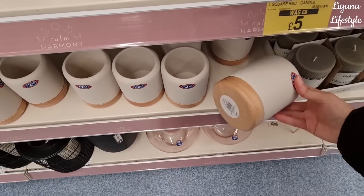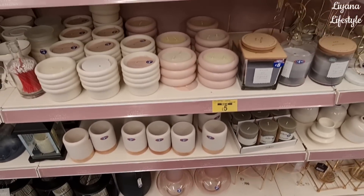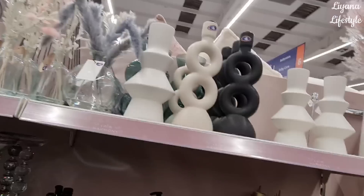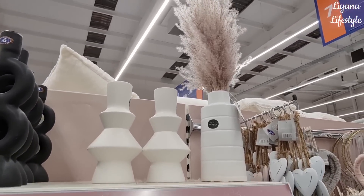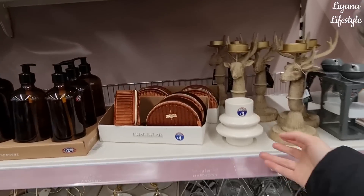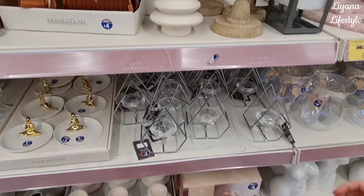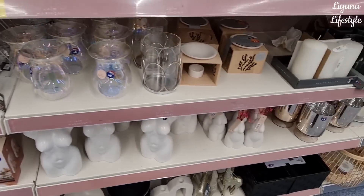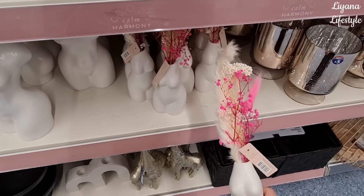There are these candle holders - a written tumbler style. A few more mid-century pieces, this is a nice one with real pampas in it. These small ones are £3. This is just two - a bit blingy. I love the oil burners and these are new in. There's a lady figurine here for £5.